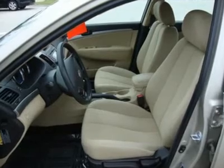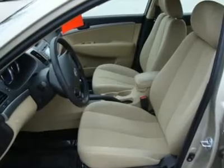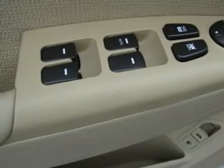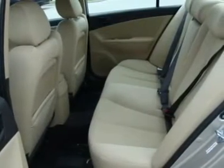Heated mirrors, driver vanity mirror, keyless entry, tires front all season, auxiliary audio input, brake assist, CD player, power driver mirror, second row bench seat, power steering, side airbag, auxiliary PWR outlet, satellite radio.